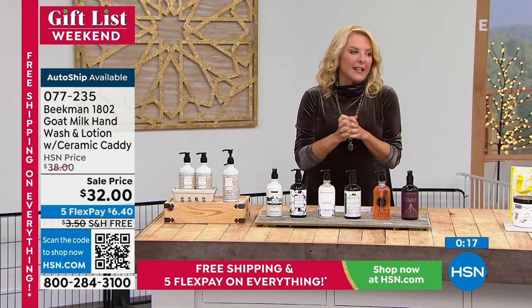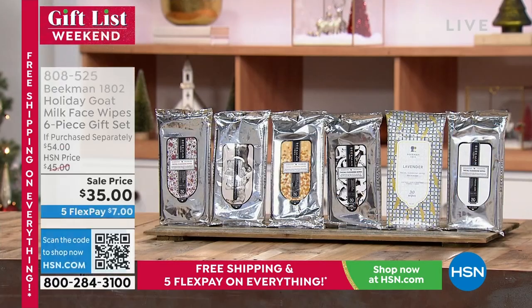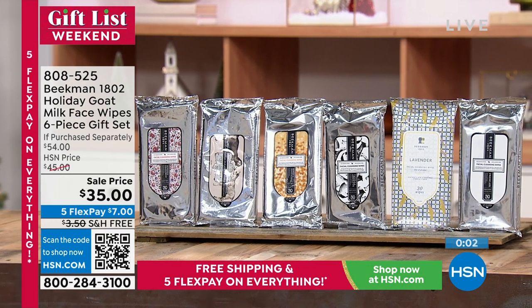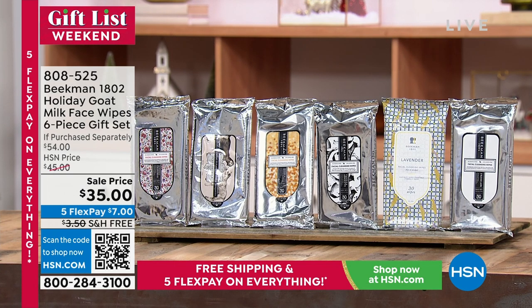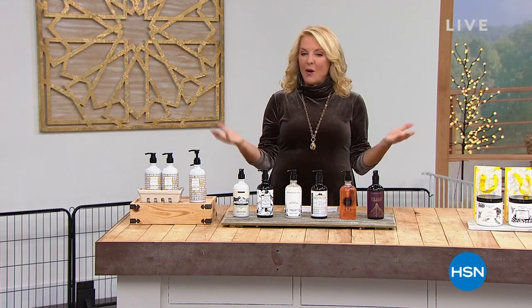Coming up next: the face wipes. I consider those purse worthy — tote worthy, tennis bag worthy. They're large wipes, a great experience. Whenever you can get a big stock-up kit like this, you want to jump all over it because our big kits sell out very quickly. Usually we do a two or three pack, but this is a whopping six pack that is a $54 retail value. At $35 sale price, they make awesome little gifts — great for that little athlete on the soccer field.